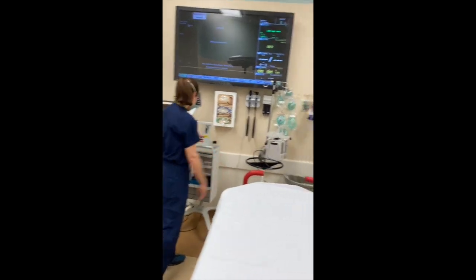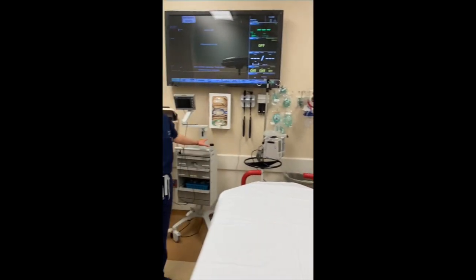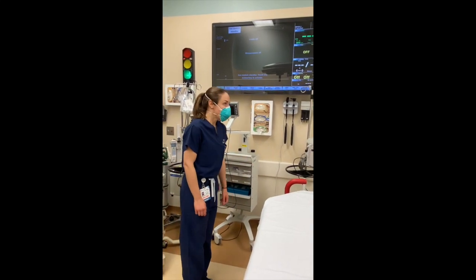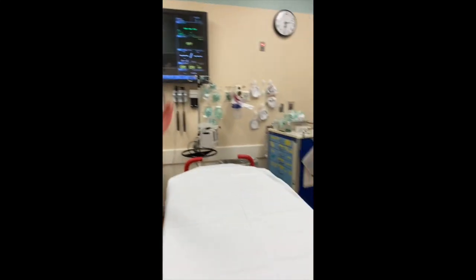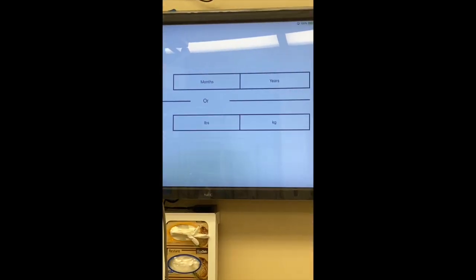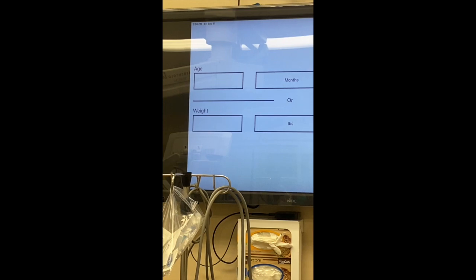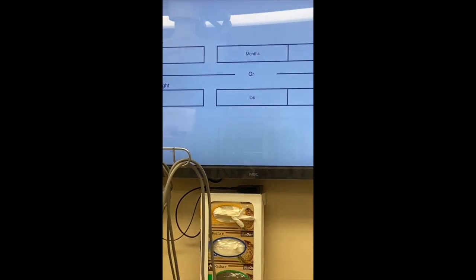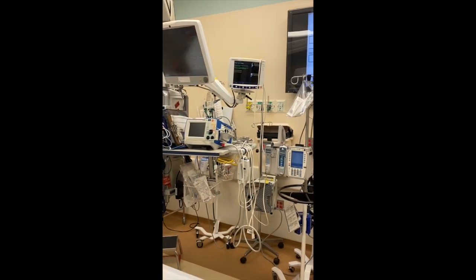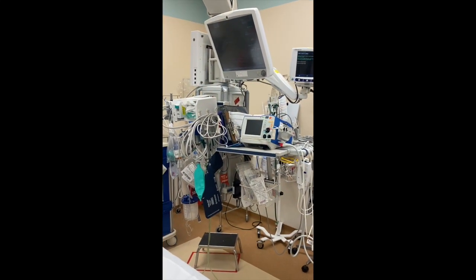Our airway cart is there, and our C-MAC is here — you can do direct laryngoscopy or you can use video. We also have another screen to the side. We have an app called the First Five Minutes — you call the patient's weight and it gives you medication doses for a bunch of medications, as well as rules for cardioversion and TCR.